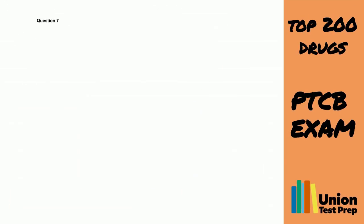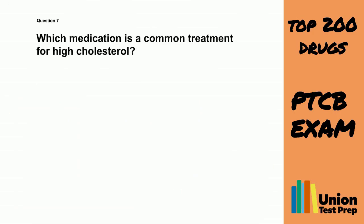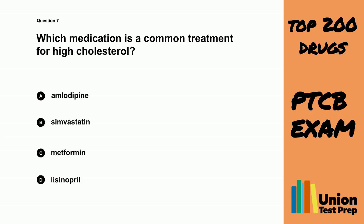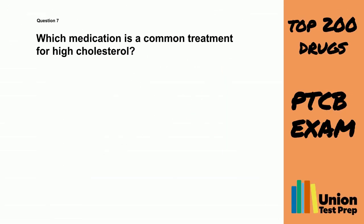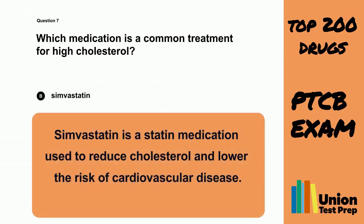Question 7. Which medication is a common treatment for high cholesterol? A. Amlodipine. B. Simvastatin. C. Metformin. D. Lisinopril. The correct answer is B. Simvastatin. Simvastatin is a statin medication used to reduce cholesterol and lower the risk of cardiovascular disease.